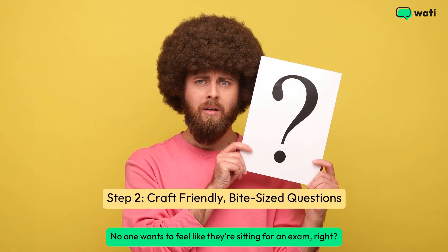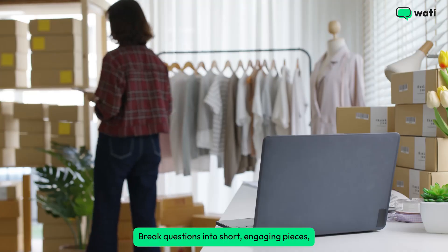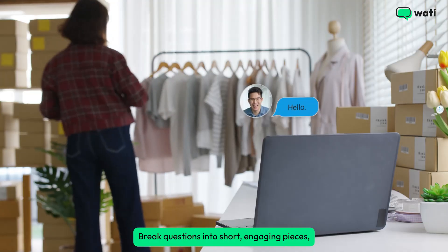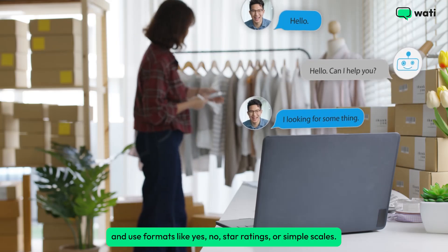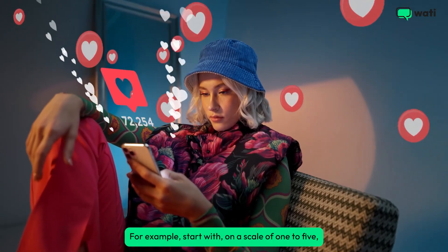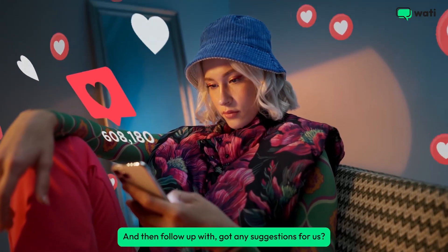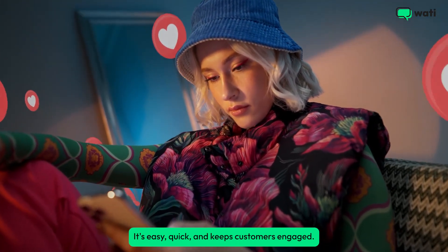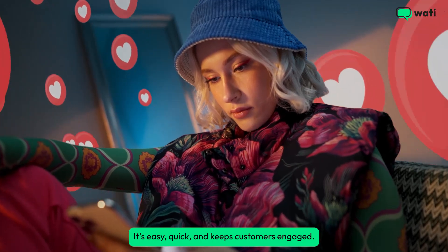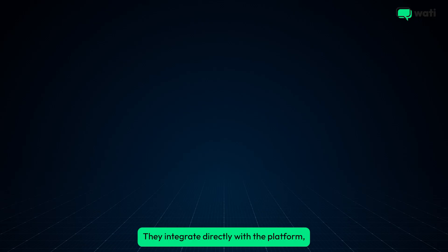No one wants to feel like they're sitting for an exam. That's why your chatbot needs to be conversational — break questions into short, engaging pieces and use formats like yes/no, star ratings, or simple scales. For example, start with 'on a scale of one to five, how was your experience?' and then follow up with 'got any suggestions for us?' It's easy, quick, and keeps customers engaged.